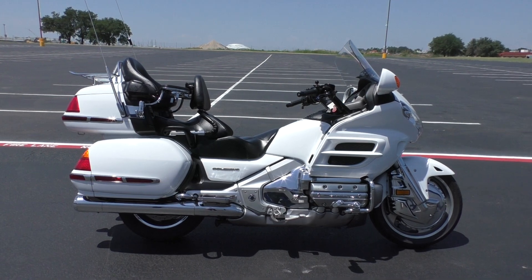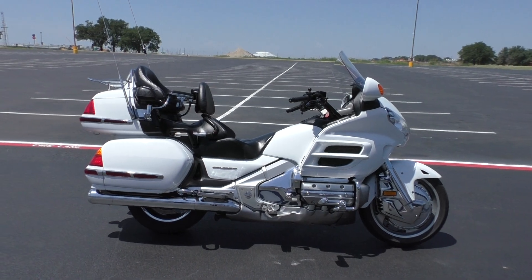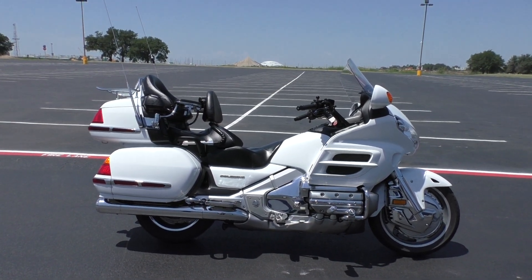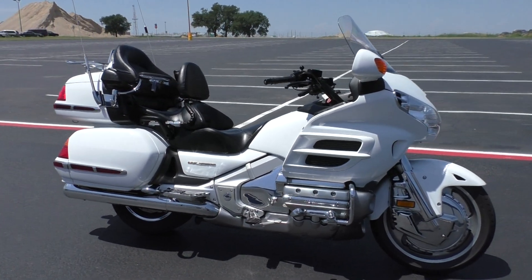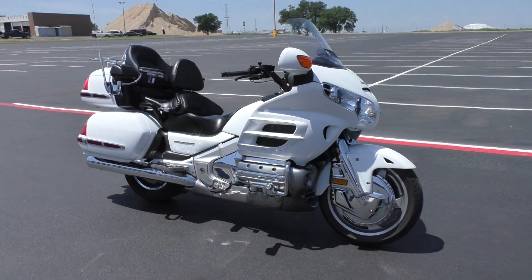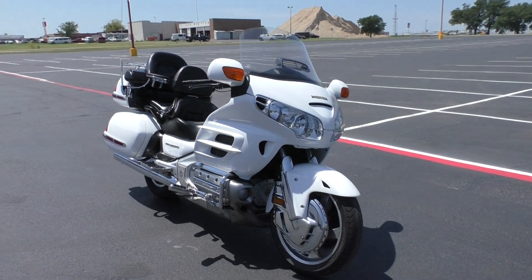It's got the arctic white paint job. This thing is 13 years old, got a hair under 80,000 miles, and runs fantastic. It's super clean for how many miles and the age of this bike — somebody loved it and took care of it. It's got a full stack of maintenance records.